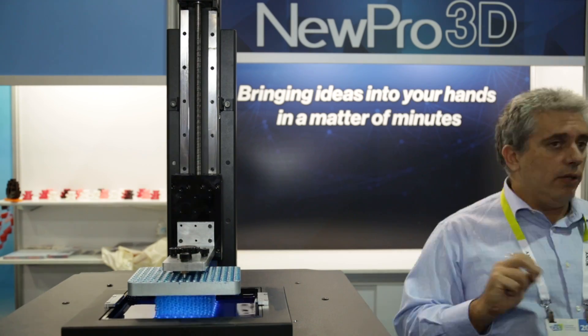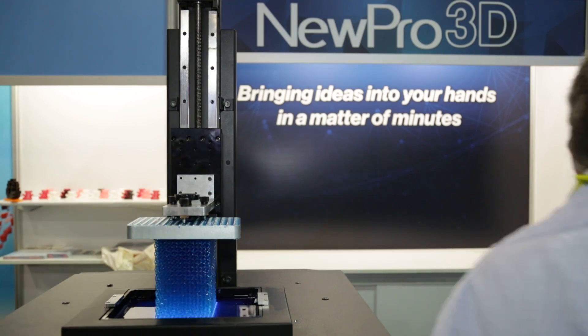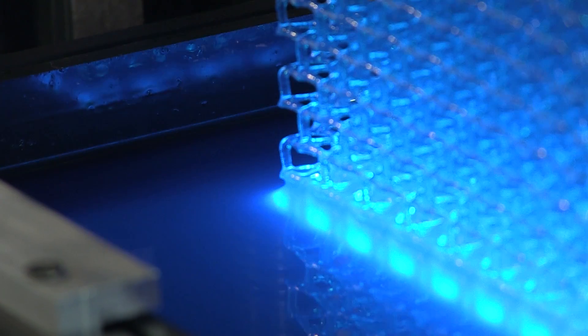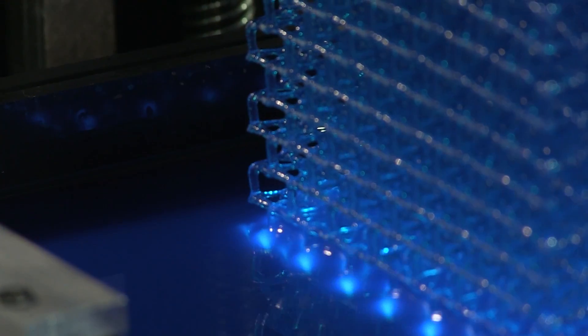We brought our latest printer. It's a printer that can print extremely fast. It's really a stereolithography printer — it doesn't do FDM, but resin that is fused by light.